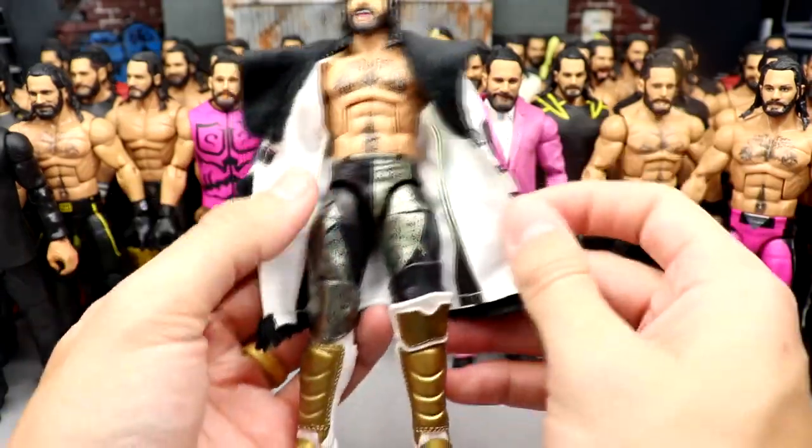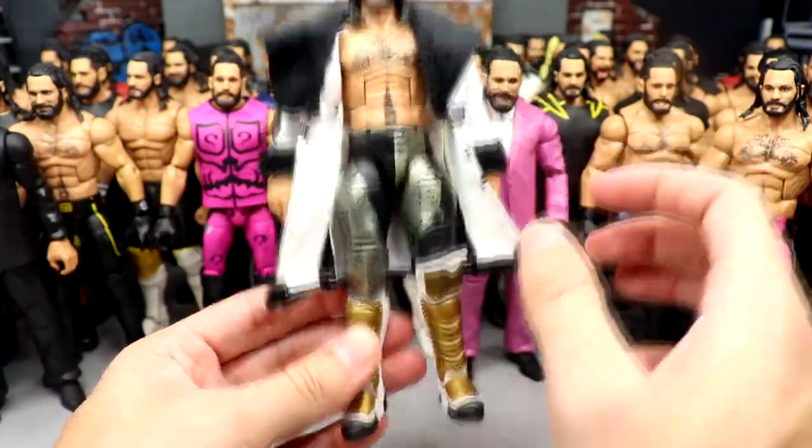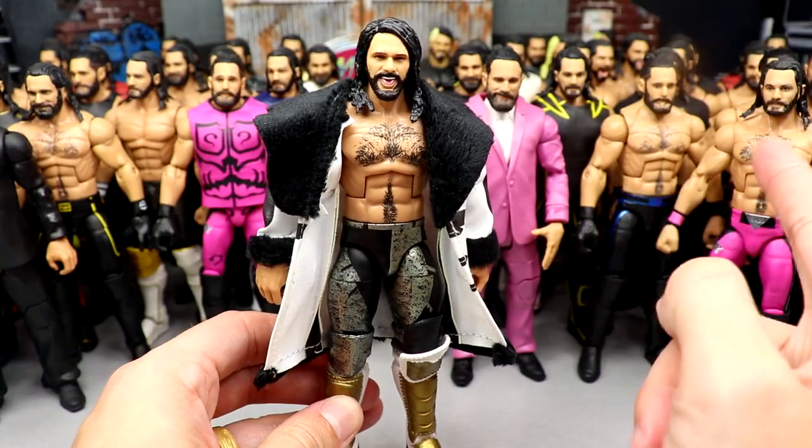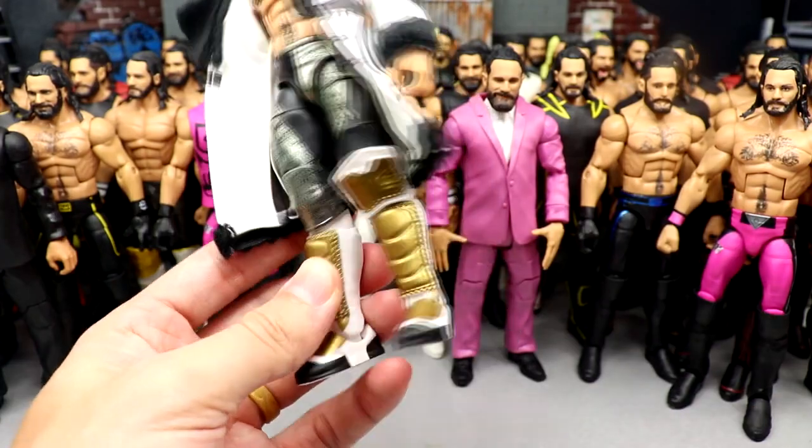Next up is the most recent elite we got from Mattel — the Elite 99 with the beautiful jacket. I love this figure and I cannot wait to get multiples of it, because we're going to do fix-up heaven with all kinds of crazy stuff with these kick pads. It's going to be a fun one.